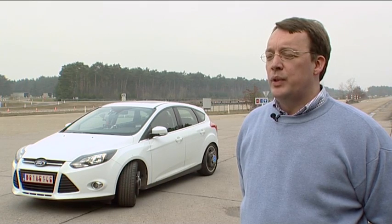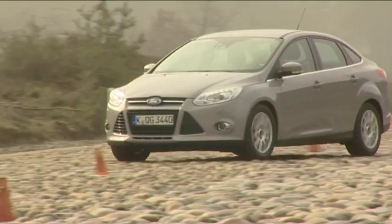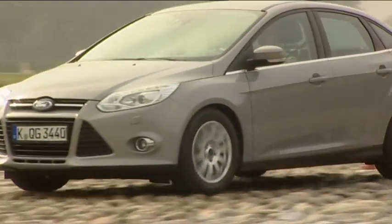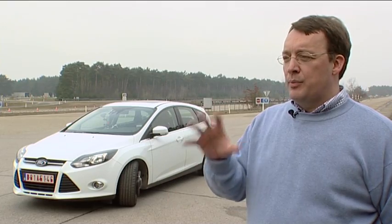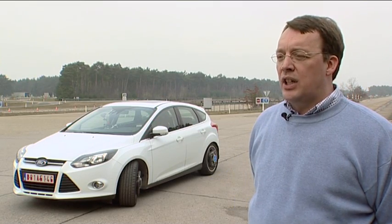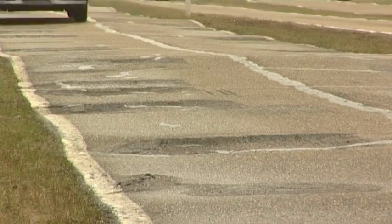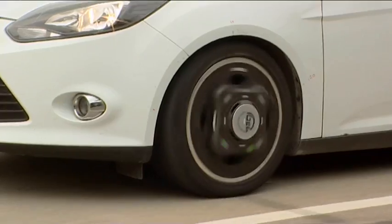The methods we use at Ford to recreate the loads customers are seeing outside on public roads involve two types of test tracks at the Proving Ground. One type of test track is there to simulate actual customer roads, like for example our Lower Dunton Road, where we have actually copied a road that is available in the UK.